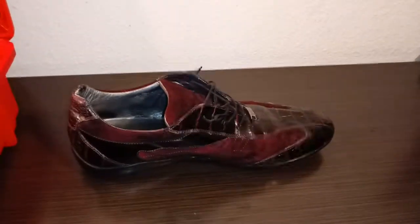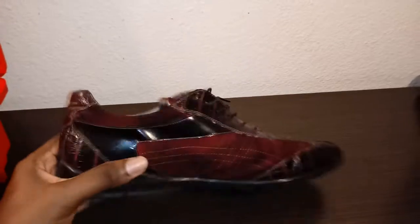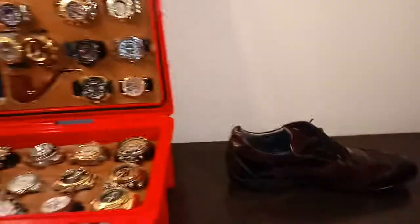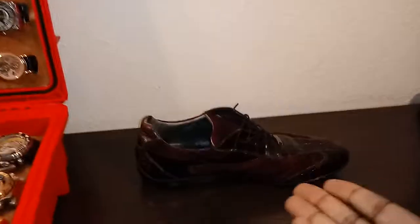Alright, on to the next shoe video. I'm going to try to keep these a lot shorter because I'm going to bring out quite a few shoes in the next few videos. Hope you enjoyed watching shoes watches and shoes.